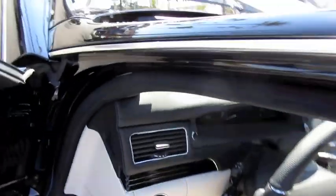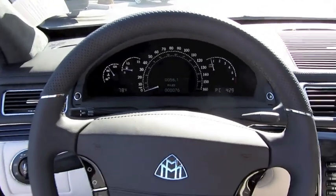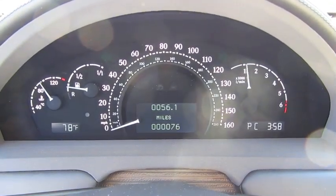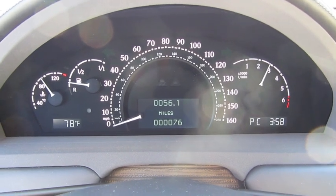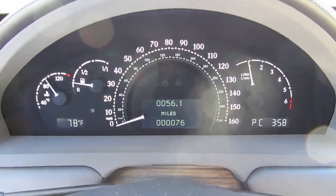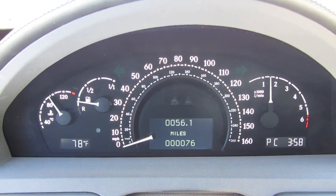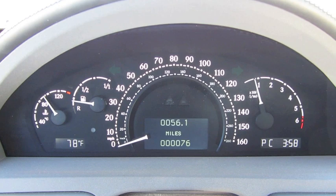Let's go ahead and see how it sounds. It does have a rev limiter around 3,000 RPM.